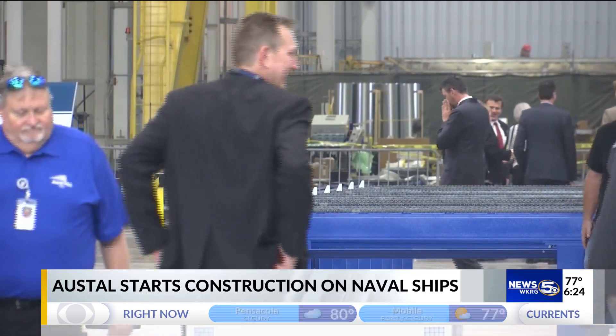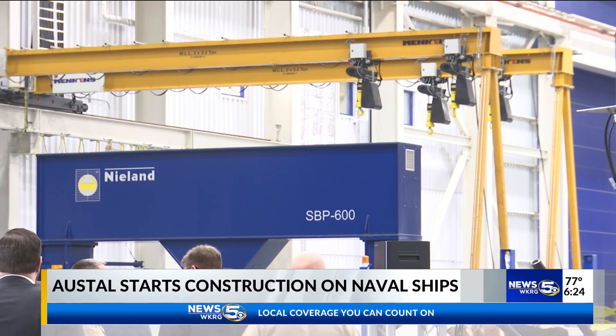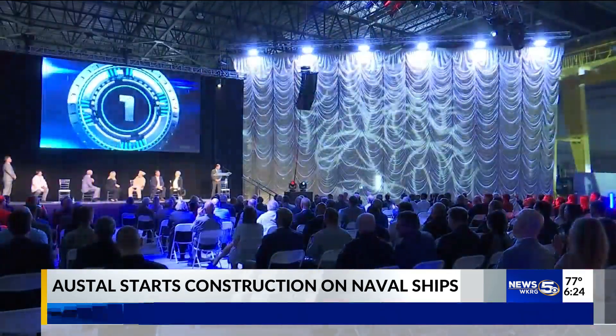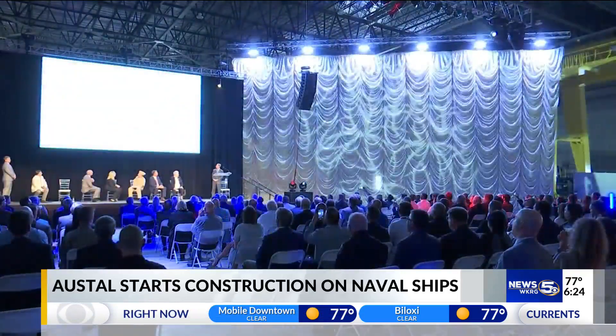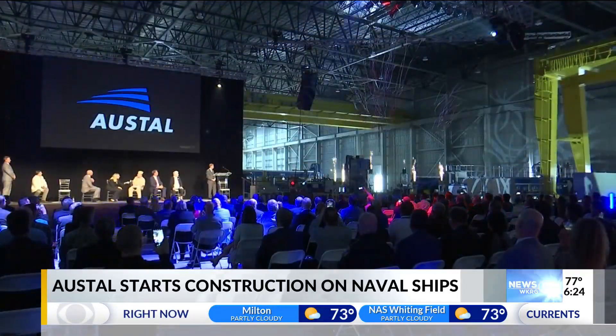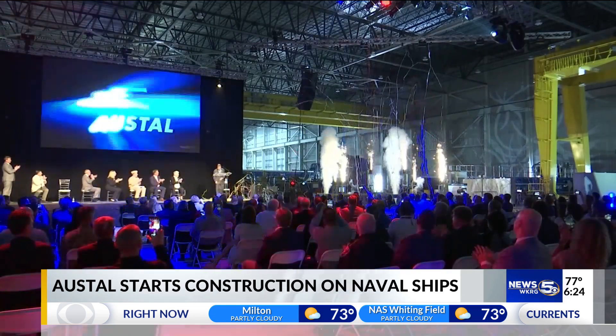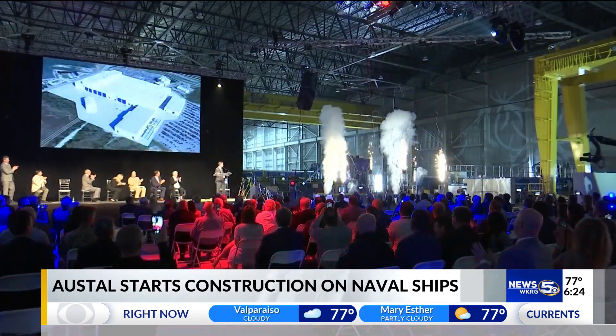In short, these boats will be there to help support larger missions of the U.S. Navy. This design is a bit of a departure for Austell. For years, they have been building the Littoral Combat Ship and also the EPF — both of those contracts are for aluminum-hulled vessels. This will be the first vessel at Austell that will be built with a steel hull.